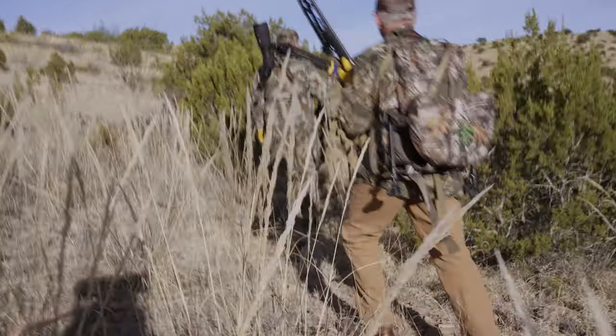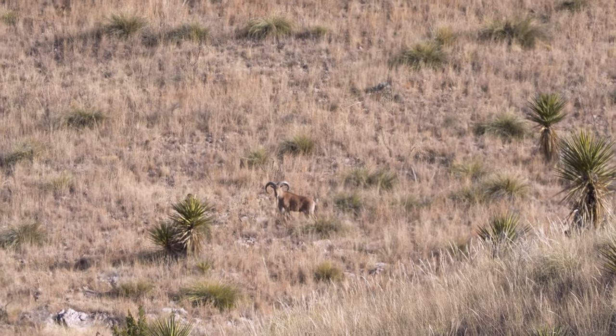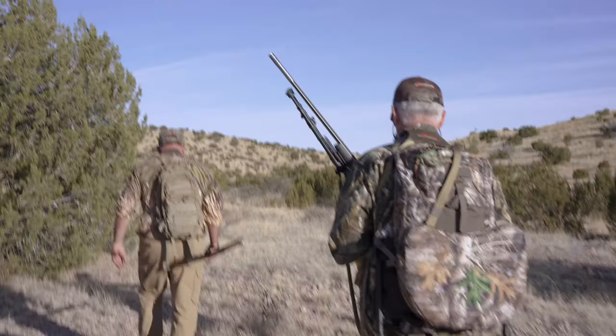Here we are, day one, Steve Jones Backcountry Hunt. I got one of our grand prize winners here — Dennis from Alps Pax. We have already found a shooter. I mean, we always find sheep here. Literally, we pulled up to this lookout point, pulled out, got my spotting scope, got my binos up — 15 powers. Bam. Shooter sheep. Let's go. Game on.